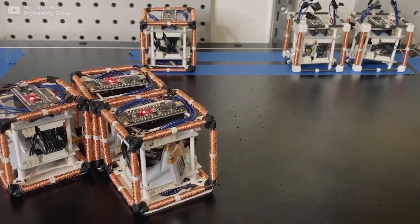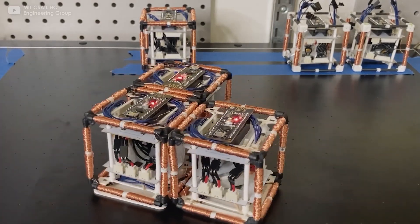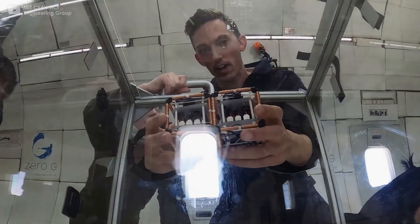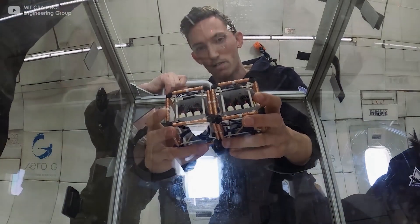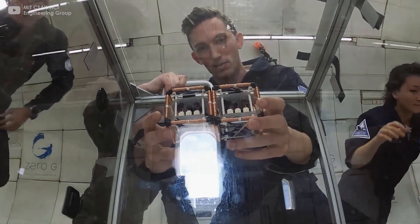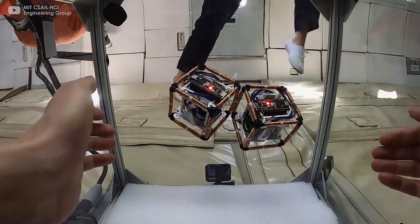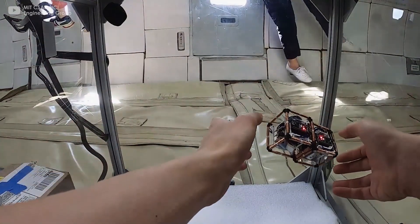The electromagnets embedded into the edges of each cube interchangeably create identically and oppositely polarized electromagnet pairs, resulting in repulsive or attractive forces respectively. The robot has also been tested in microgravity on a parabolic flight to explore future uses of this technology in zero gravity.